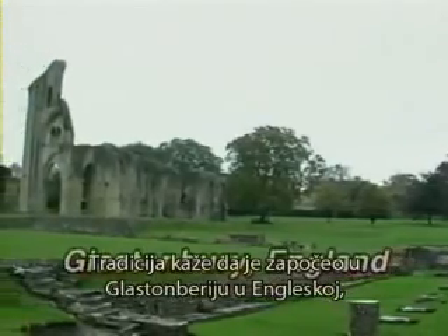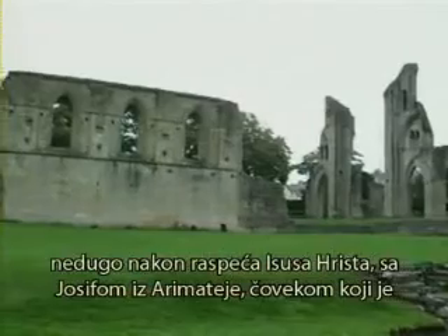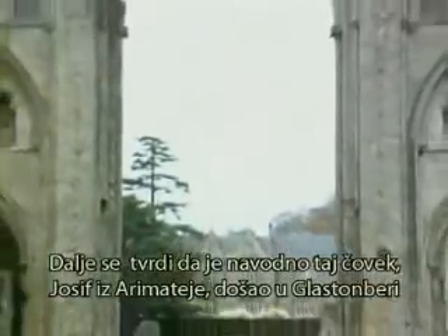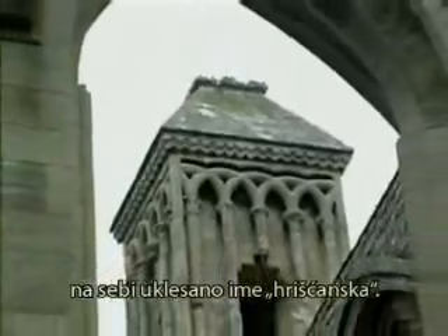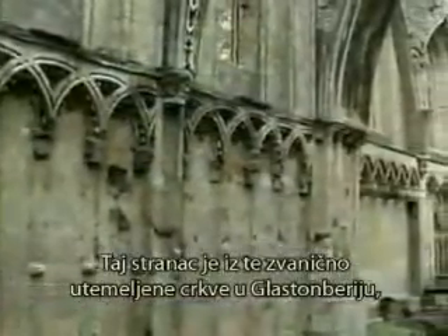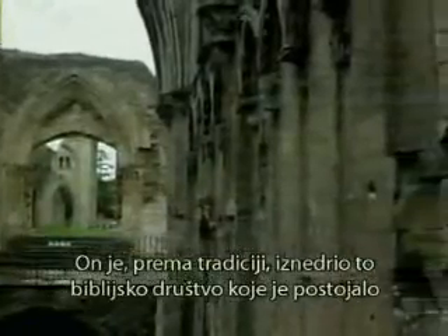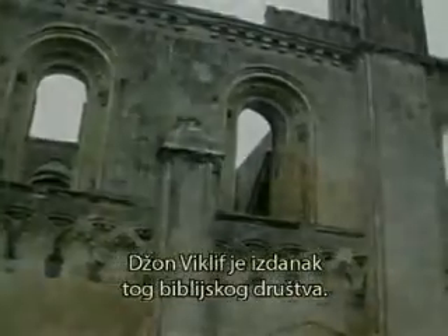Where did that movement begin? Tradition has it that it began at Glastonbury in England shortly after the crucifixion of Christ, when Joseph of Arimathea — the very man who took Christ's body from the cross and allowed his tomb to be used — went to Glastonbury and built the first church above ground with the name Christian on it in history. Joseph of Arimathea was called a Culdee, meaning 'certain stranger,' and from that established church at Glastonbury — the remains of which are there today — we have this underground society that existed through the dark ages and into the middle ages. John Wycliffe was a product of the choosing of that secret society.